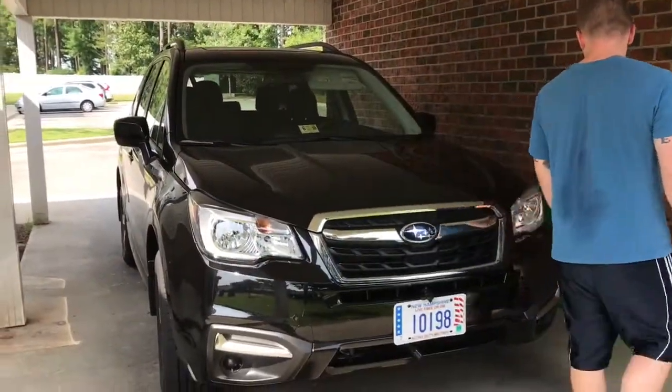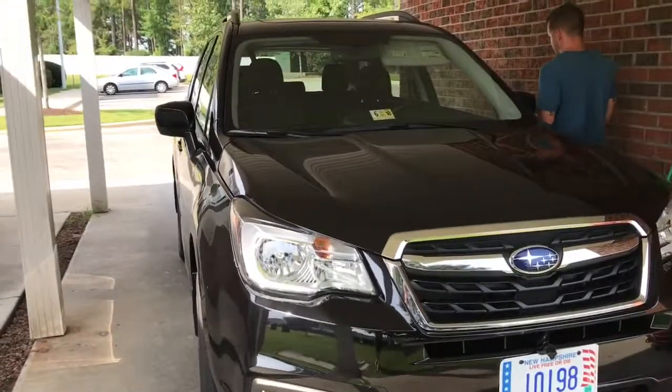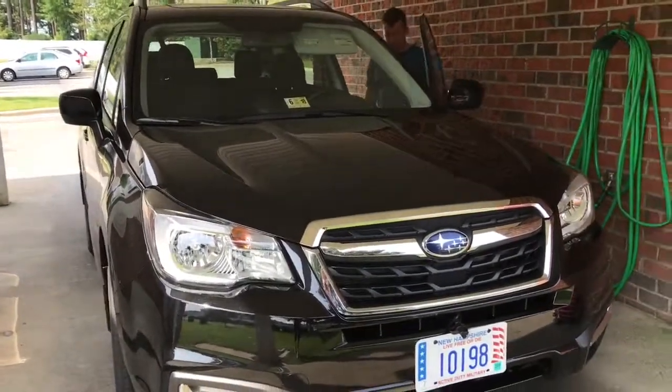So good luck, Subaru. I'm sure you will probably get more scratches along the way.